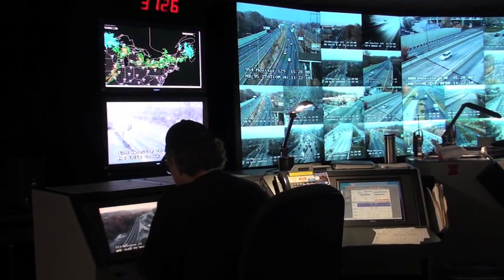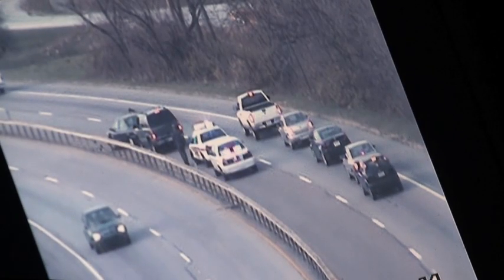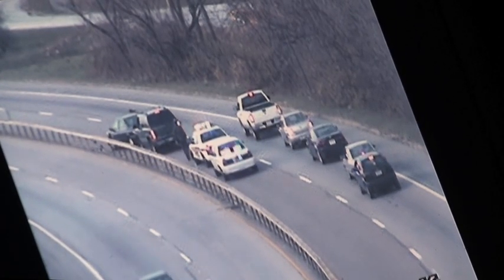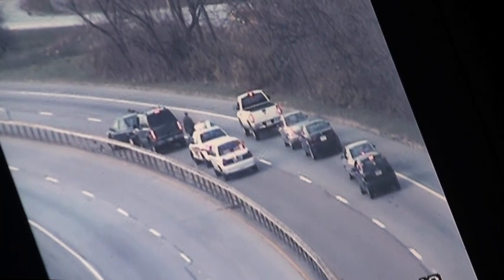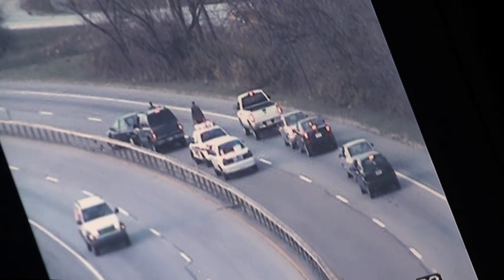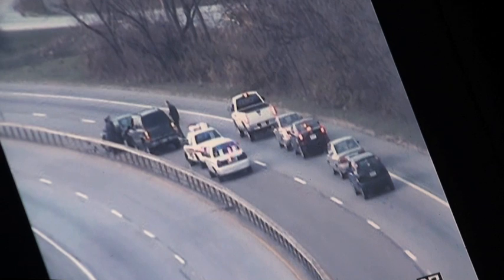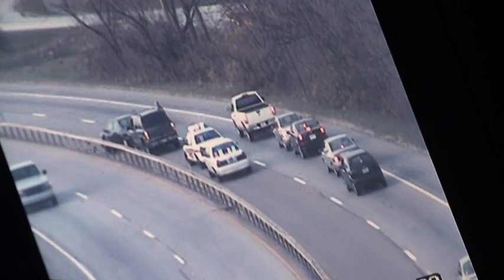I monitor the cameras and call around to the agencies if we have an incident, like we do right here in camera 105. As I noticed, the police are there and they told me they were going to push them off, which they are going to do, and hopefully get them off the road to the side. Then we alert one of our green trucks that are out there in the rush hour to go help them out and possibly tow them off the roadway.